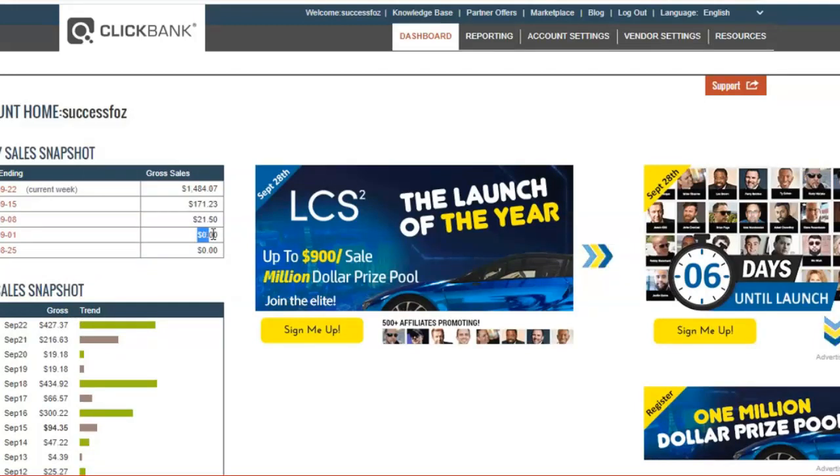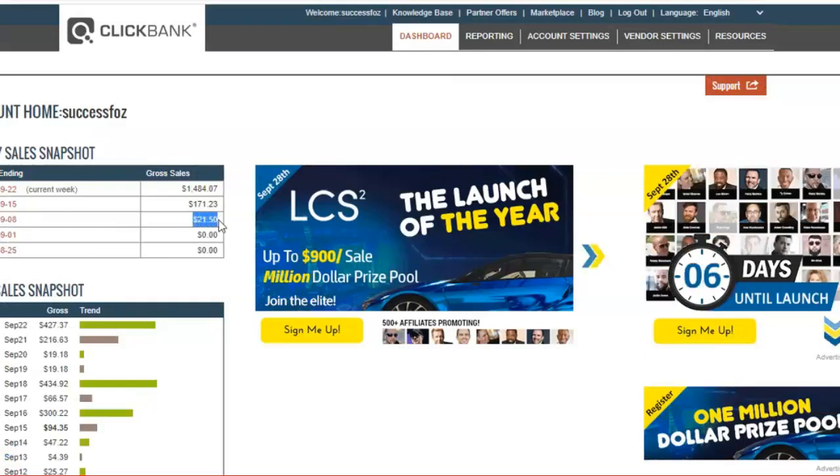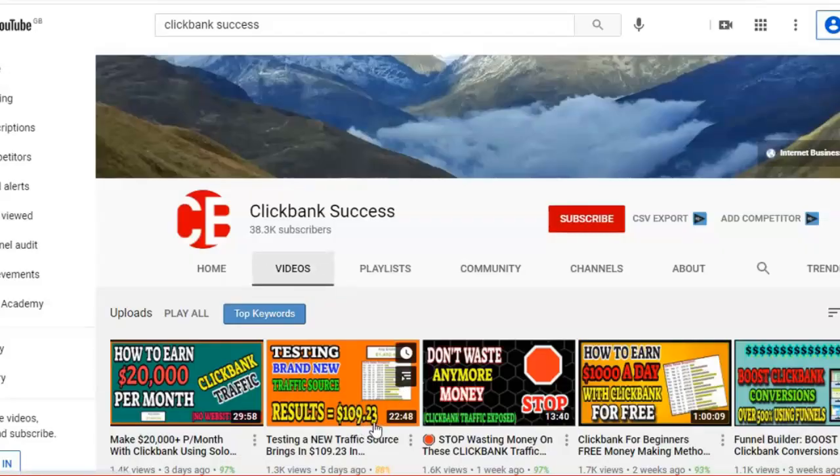You can see that the first two weeks it was zero, and I've explained this in detail in one of my videos — the one with the orange thumbnail — explaining why I stopped promoting ClickBank products for several weeks. From zero it went to $21, which was recurring billing from a past promotion, then straight to $171.23. In my previous video I made $109.23, and I said the traffic was going to get even better because it's super quality traffic.